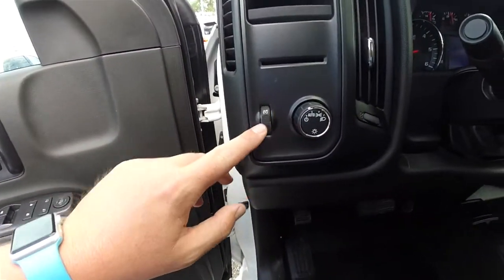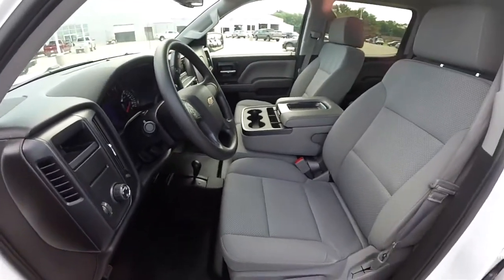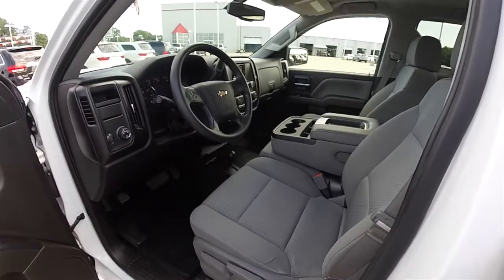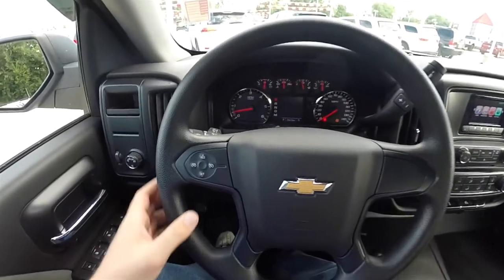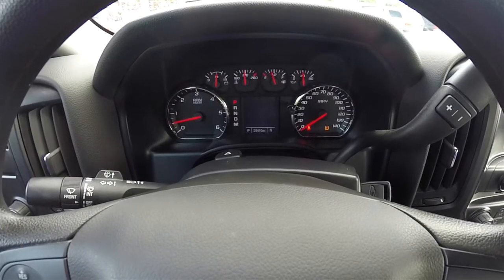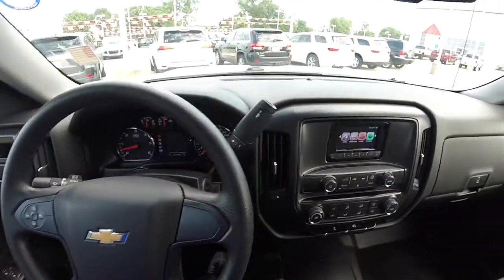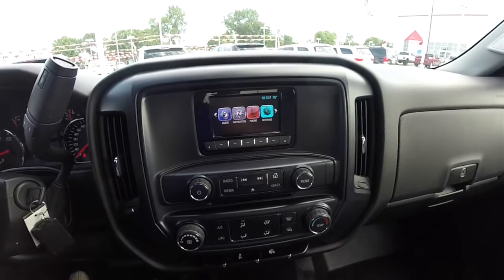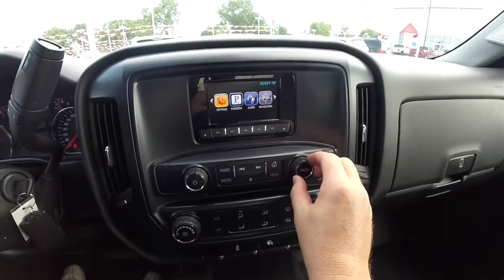Automatic headlamps with instrument panel dim, and a tilt steering wheel. Cruise control is on the steering wheel. Full instrumentation — this vehicle currently has 25,410 miles on it. Moving down to the center stack, you have a 4.2-inch LCD display. It is not a touch screen; you scroll using the menu scroller on the center stack.